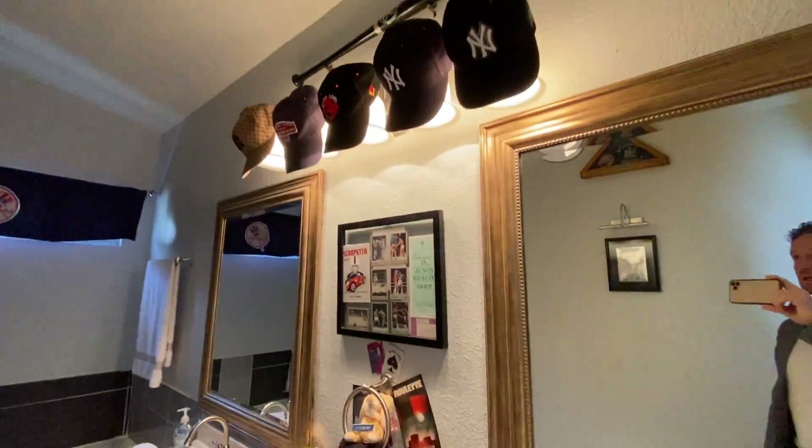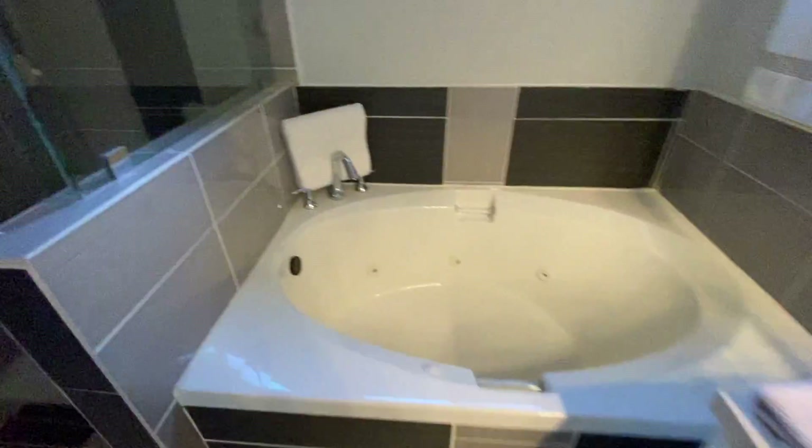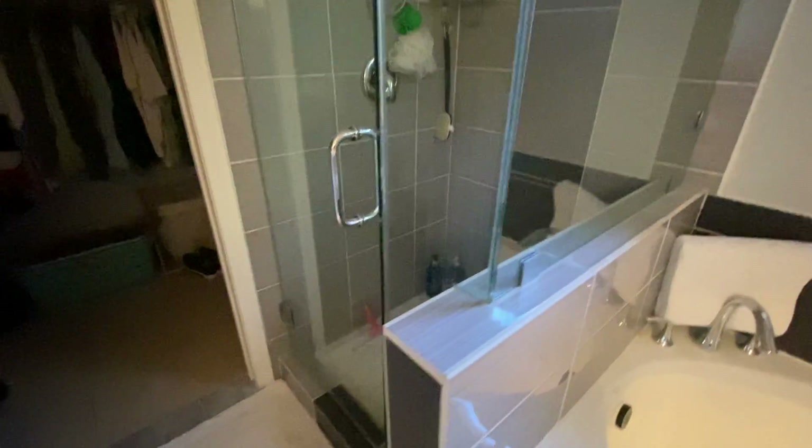Those are original light shades. There's a jacuzzi tub, and you've got a separate shower as well — so this is pretty well done. There's a closet and separate toilet.